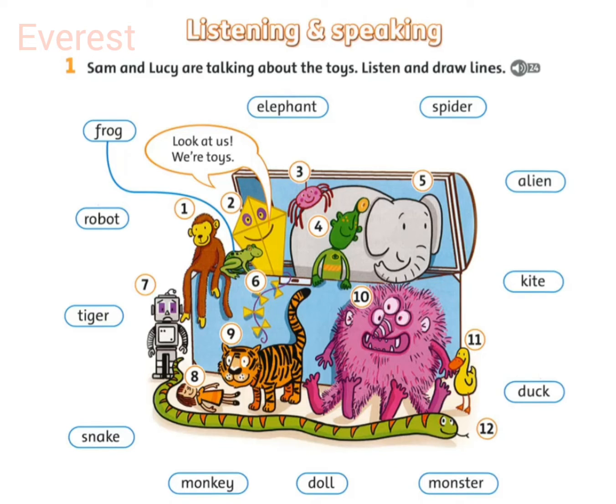Which is the frog, Lucy? Oh, that's the green animal. How many eyes has it got? Two. Has it got a long tail? No, frogs don't have long tails. Oh, I can see the frog.